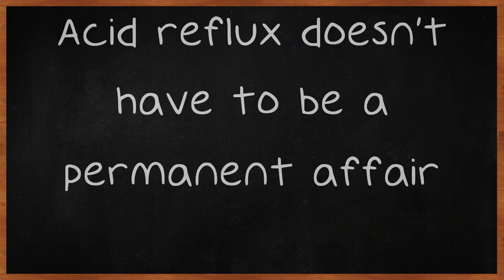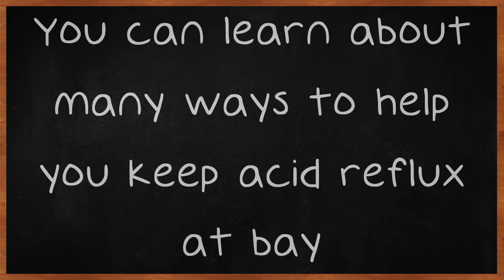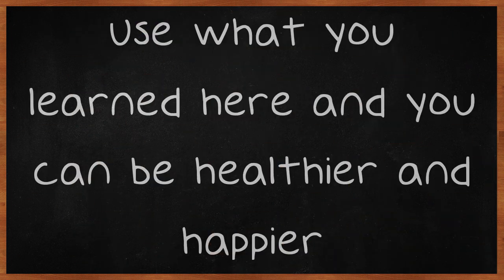Acid reflux doesn't have to be a permanent affair. Acid reflux will go away when you take the necessary steps to rid yourself of it. You can learn about many ways to help you keep acid reflux at bay. Use what you learned here and you can be healthier and happier.